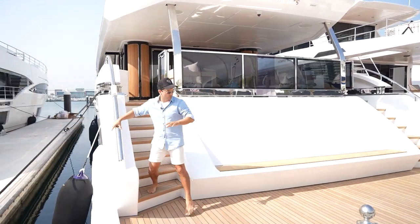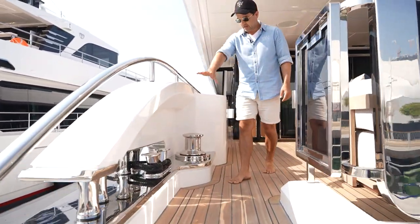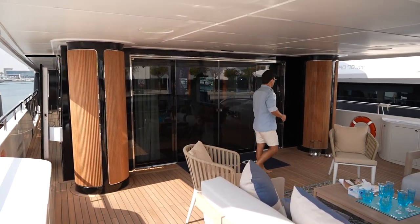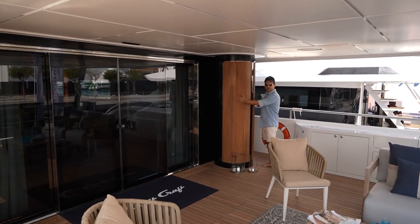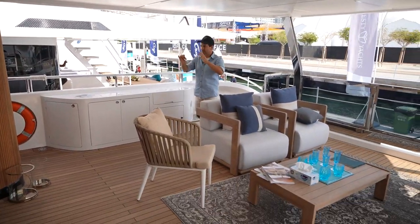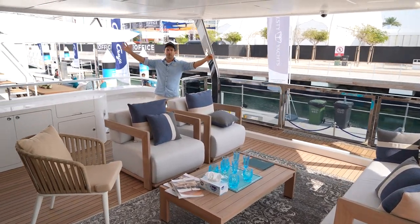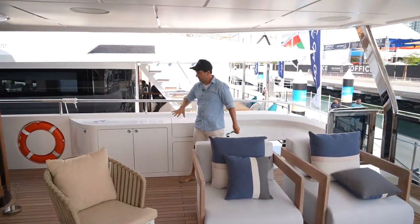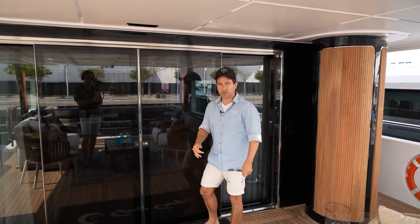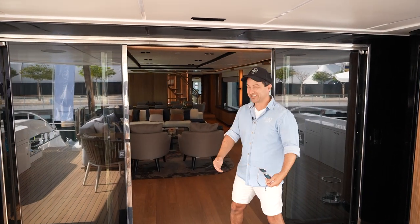We'll look at the tender storage at the end of the video, so keep watching if you're interested in that. Nice stainless here — caps and winches — but I want you to get a load of this first impression. Do your eyes get drawn to these columns of timber? I love them, it's really, really nice. Looking at this boat from a distance, it just adds a little bit of style. On this deck we've got beautiful sun protection, a wing station, firefighting gear, a sink, and some entertainment. Let's get straight into the saloon because I love these doors.